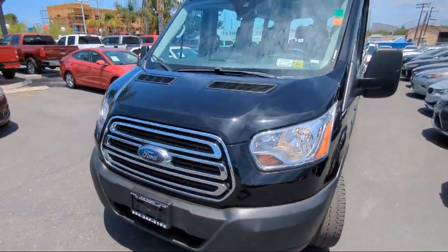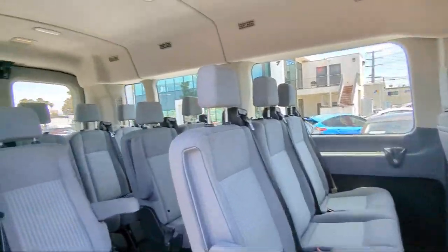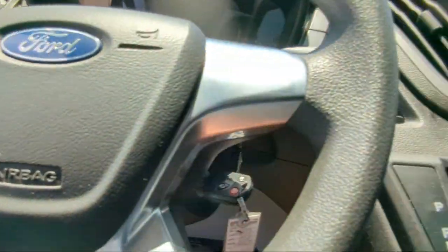It also features air conditioning, traction control, power windows, side airbags, and has less than 50,000 miles on the odometer.